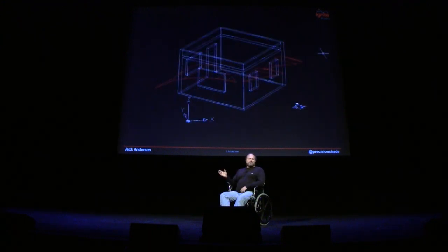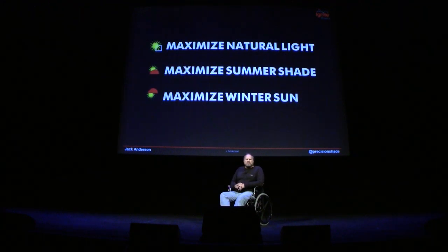The orientation is very important as well. Here we have a southwest instead of a south-oriented room, and you can see that the awnings have taken on an angled shape, reflecting the normal east-to-west path of the sun. The goal of precision shade architecture is threefold: to maximize our natural light, maximize our summer shade, and maximize the winter sun.